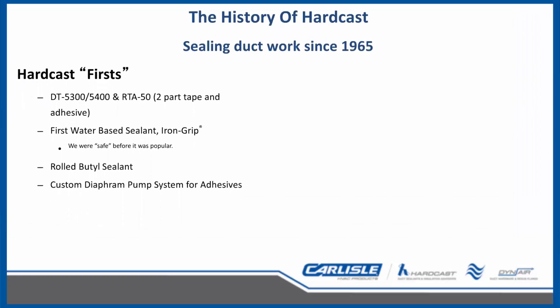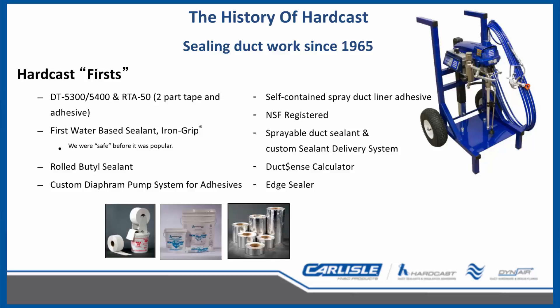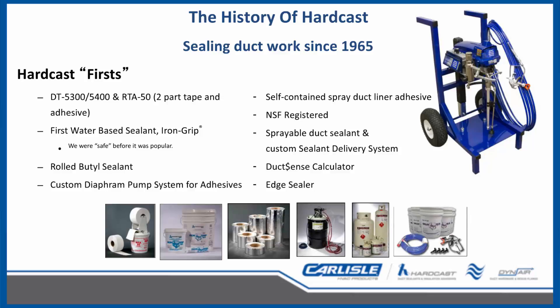Hardcast has a long history with sealing ductwork going back to 1965, setting the bar for the industry with many innovations — starting with the two-part tape and adhesive that sets up hard like a cast, and therefore the company name Hardcast — followed by the first water-based duct sealant, iron grip, rolled butyl sealants, custom pumps for adhesives, and self-contained adhesives for duct liner. Also taking approvals to a higher level by getting registered with the National Sanitation Foundation on many products, allowing them to be used in food preparation areas. Our latest innovation is sprayable duct sealants and a custom delivery system, as well as the duct sense calculator and edge sealer.